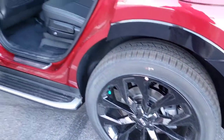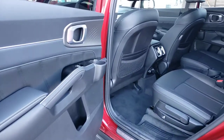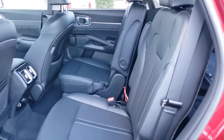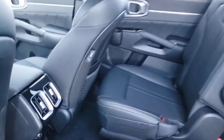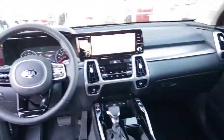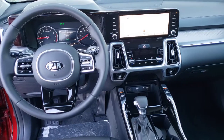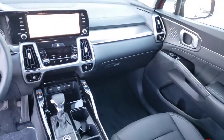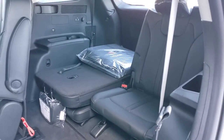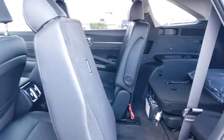Get the best blend of comfort and capability in this passenger-focused Sorento. See for yourself when you take it out for a test drive. Our professional staff looks forward to giving you excellent service. We'll see you next time.